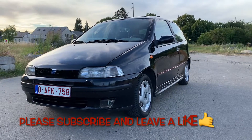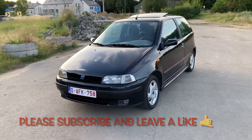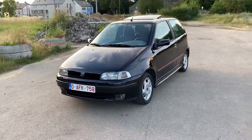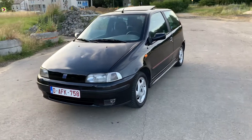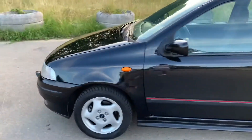Hello, welcome to this new video. This is the Fiat Punto GT Turbo. Fiat produced that car between 1993 and 1999 in three series with small differences. This one is the MK1 GT1, first series.